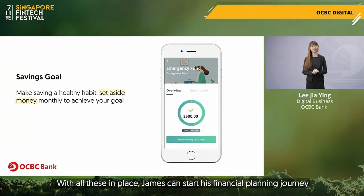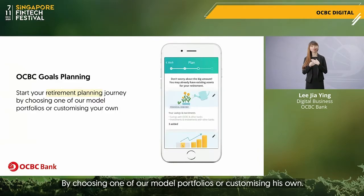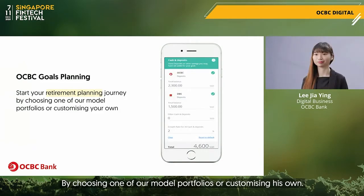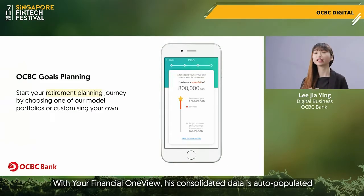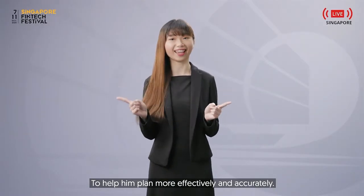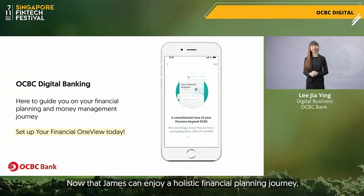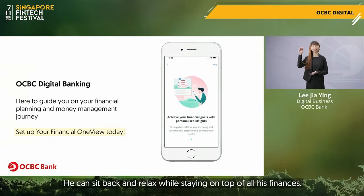With all this in place, James can start his financial planning journey by choosing one of our model portfolios or customising his own. With your Financial OneView, his consolidated data is auto-populated to help him plan more effectively and accurately. Now that James can enjoy a holistic financial planning journey, he can sit back and relax while staying on top of all his finances.